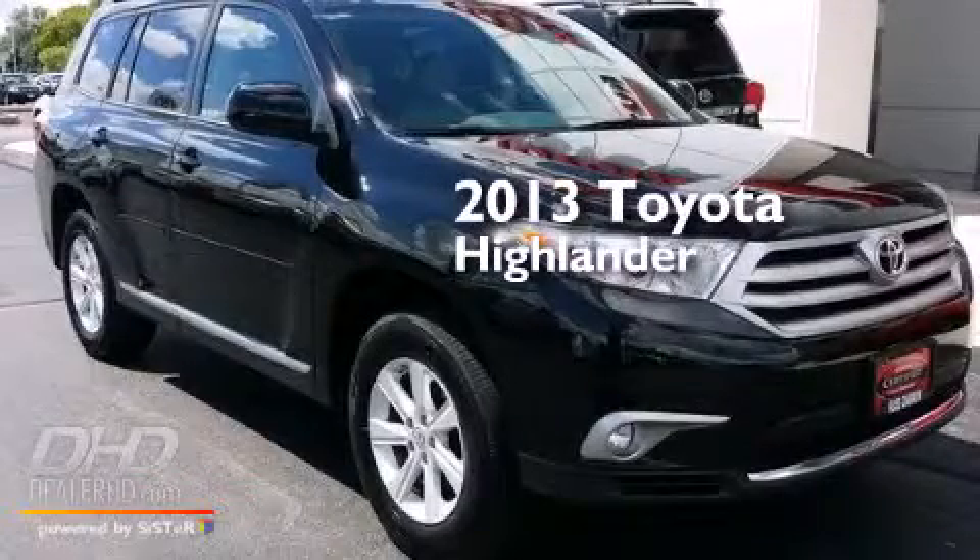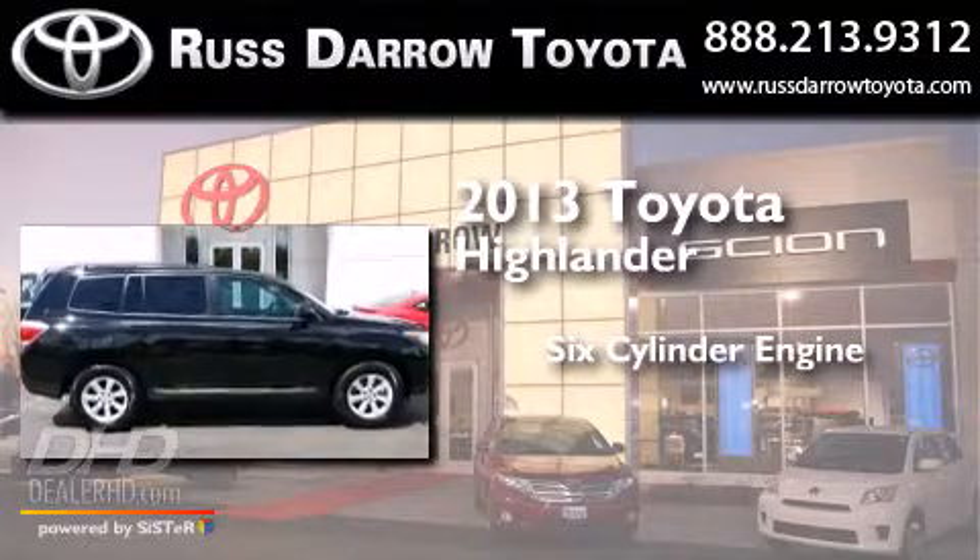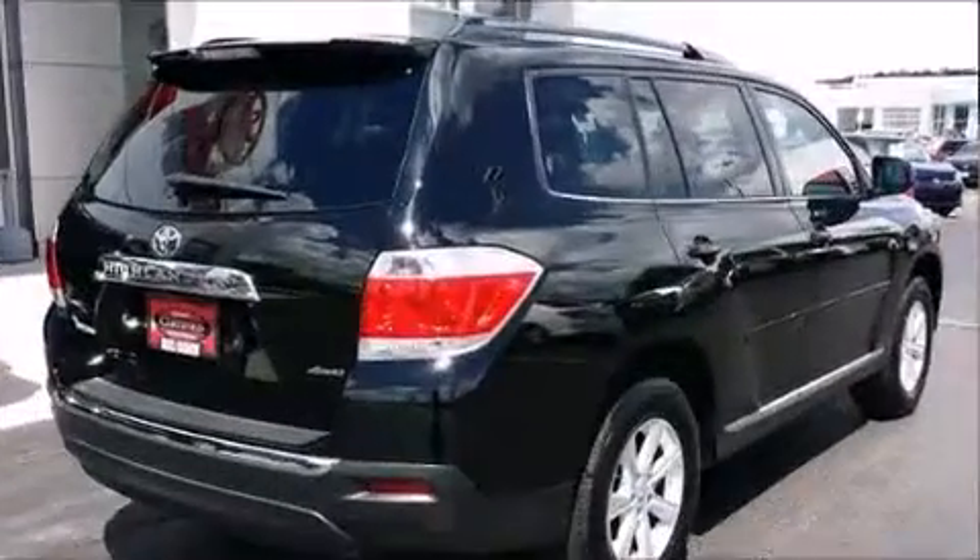This is a 2013 Toyota Highlander. It features a six-cylinder engine, a five-speed automatic transmission, and all-wheel drive.